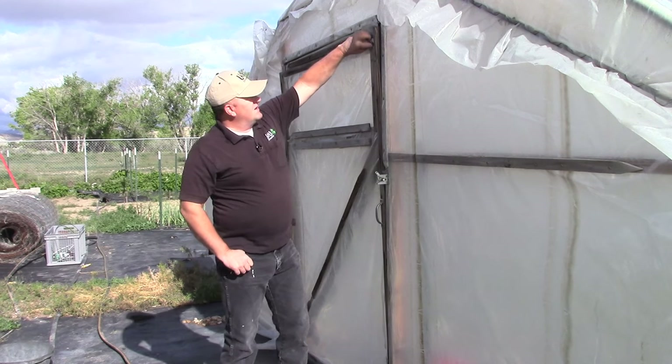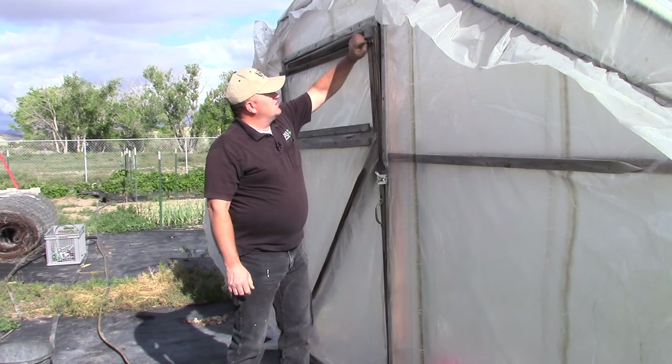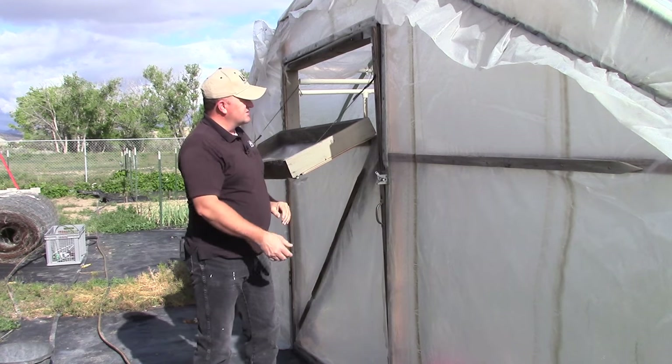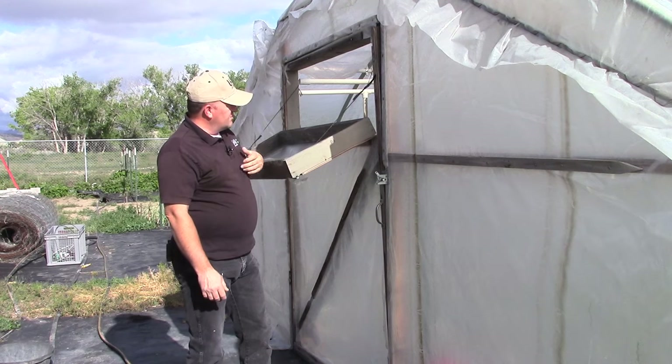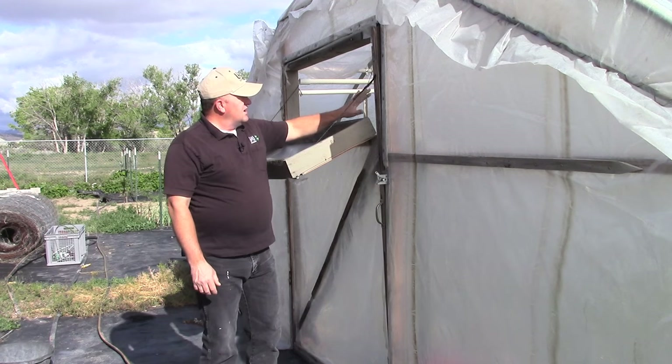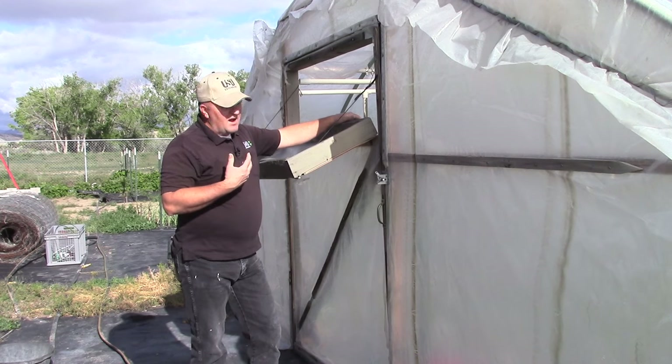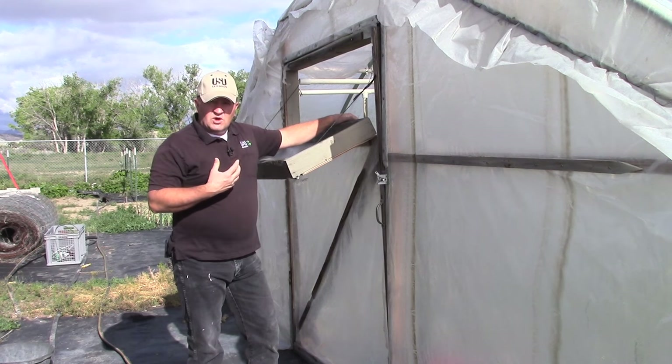The first stage of ventilation would be to open up this vent on the doors. I actually prefer to let these drop all the way down, but the hinges aren't set right on these. But anyway, that will allow the heat that's building up inside the high tunnel to come out, but not get too cold.